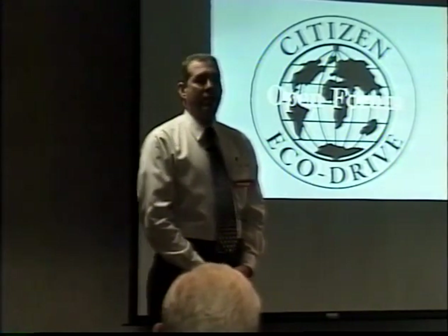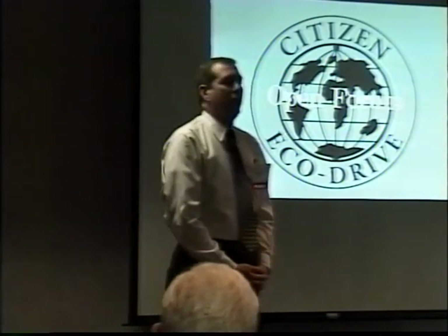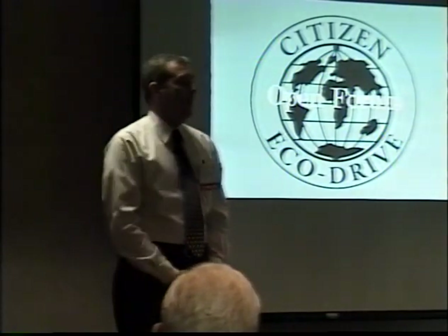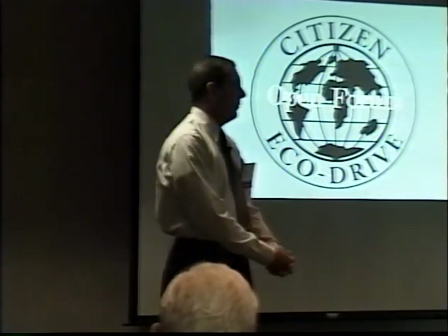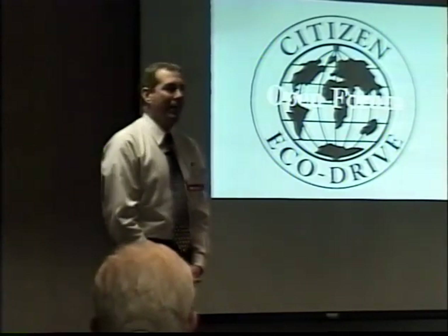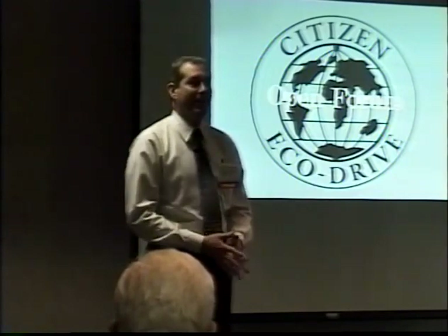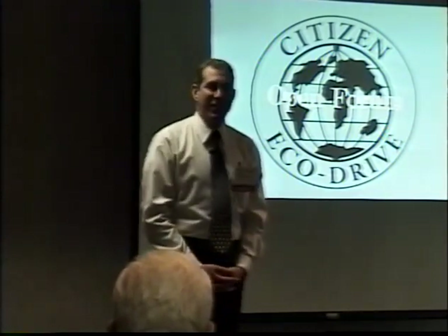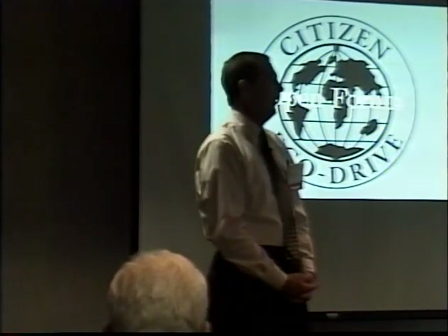We actually look at and test each and every watch when it comes in — it's more than a cursory exam. We really depend on people sending watches to tell us what's wrong. I would love to have a nickel for every time somebody told me 'please fix my watch, it's broken,' and we're put in a position of not knowing what the watch needs. But yes, we do have 20 watchmakers on staff.